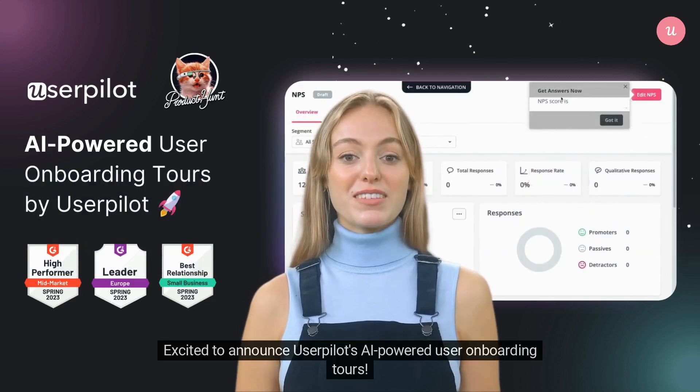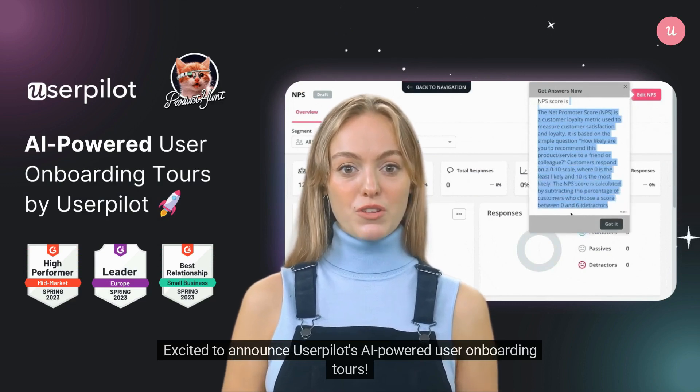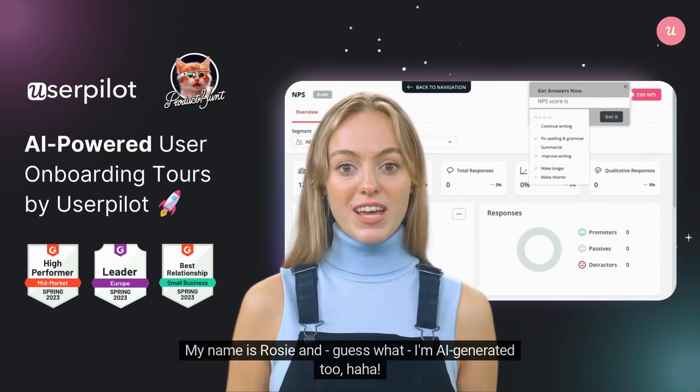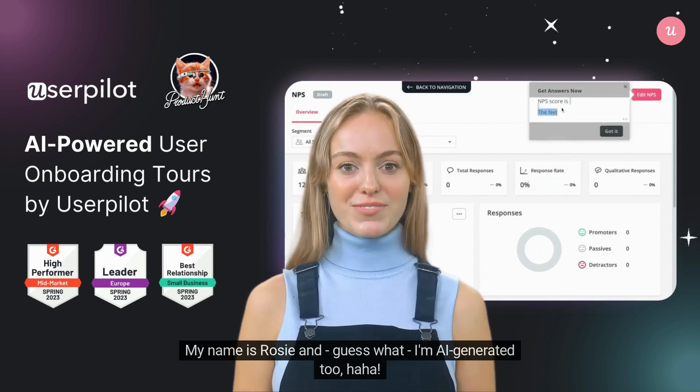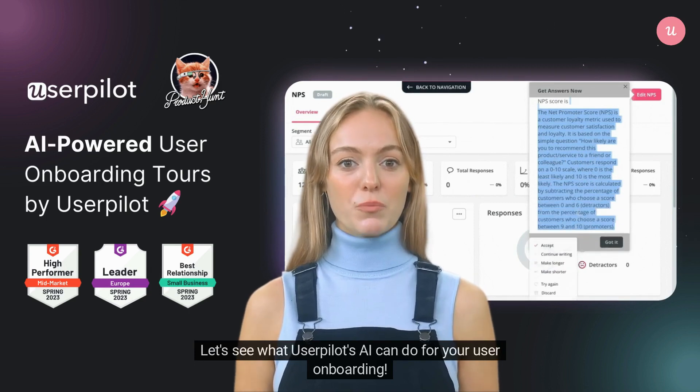Hey Hunters! Excited to announce UserPilot's AI-powered user onboarding tours. My name is Rosy, and guess what? I'm AI-generated too, haha! Let's see what UserPilot's AI can do for your user onboarding.